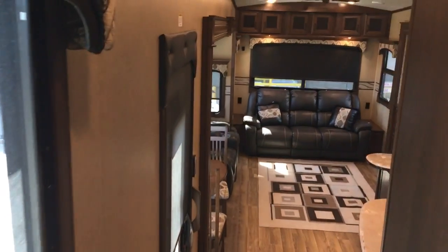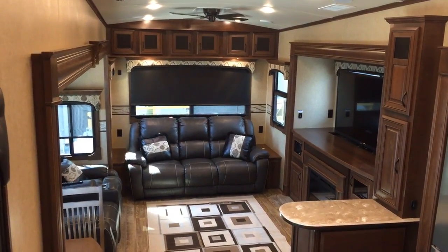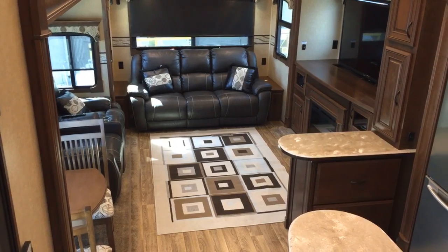Let us know what you think — give us a call at 844-284-6678, or get us on the web at luxe5thwheel.com where you can see all the specs on this unit. This one is not going to be around long because it's very well taken care of and has lots of upgrades.